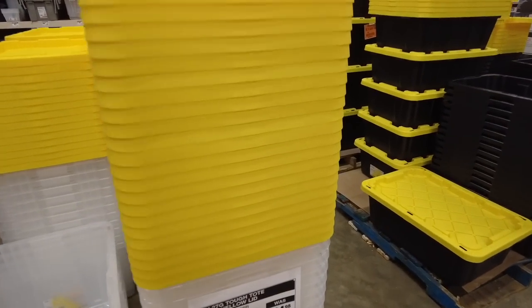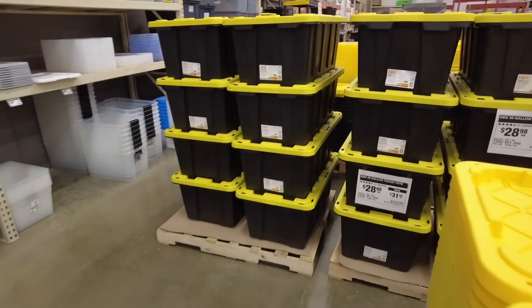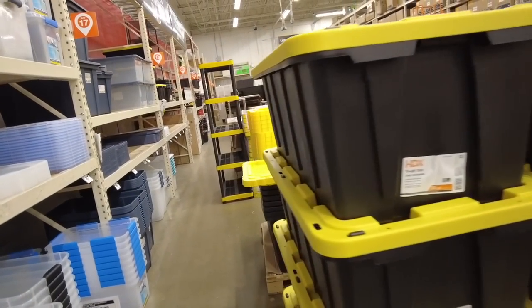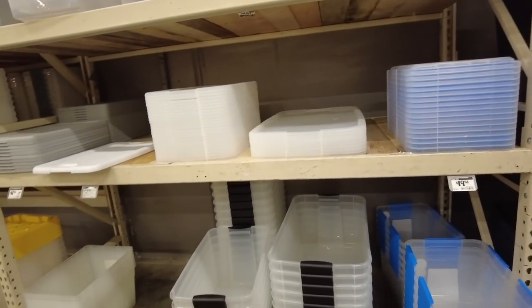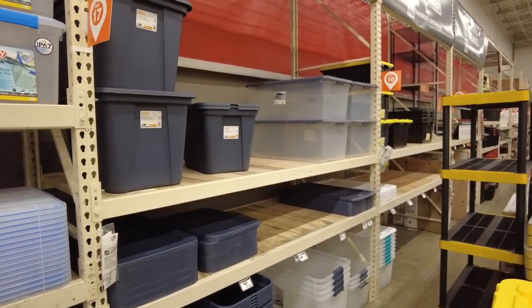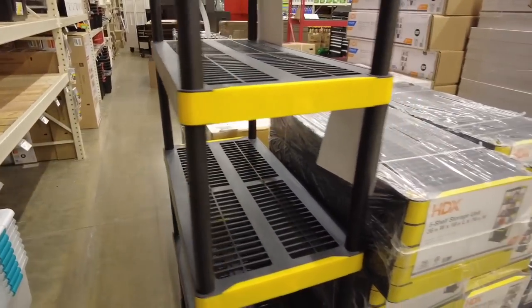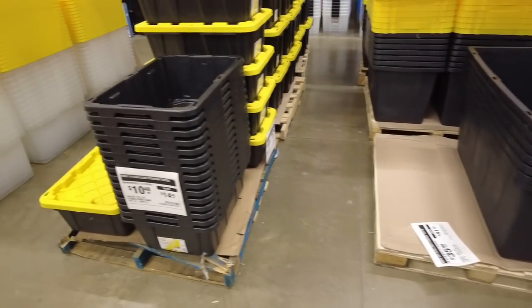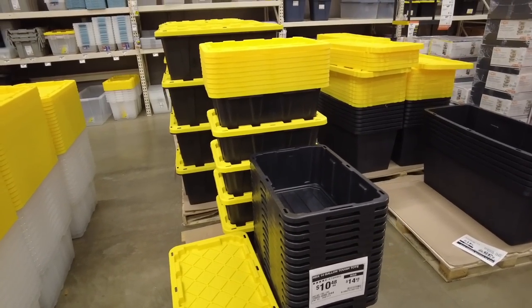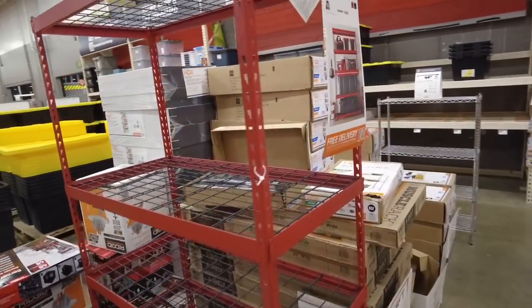They do have some totes on sale — regular $24, now $16.98 — and some plastic totes on sale. But on this one you're only saving three bucks. These HDX totes are nice but there's just not big sales. Looks like people are buying a lot of this stuff — lots of totes sold. And this shelving — it's a little flimsy, and you're only saving six dollars. Not a big savings. Steel shelving looks really good though — I could see that at $179.